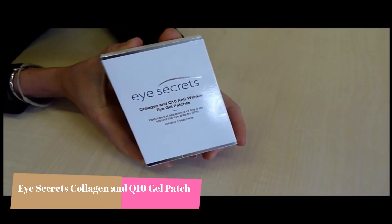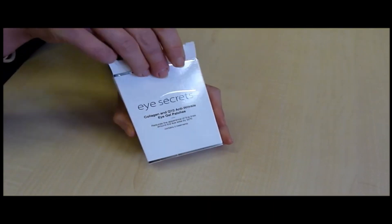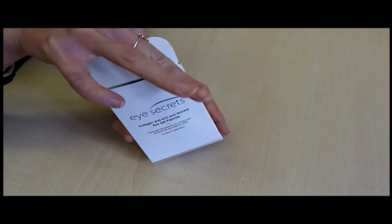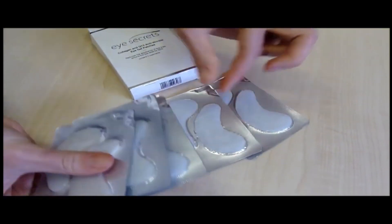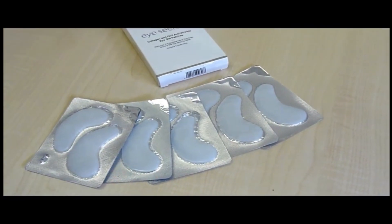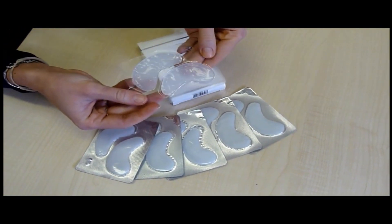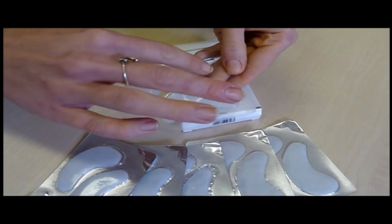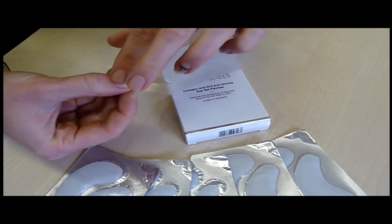The iSecret eye gel patches work to reduce the appearance of fine lines and wrinkles on your skin and to revitalise the delicate skin areas around your eyes. The patch gets to work in just 15-20 minutes. Whilst it is applied to the areas under your eyes, it intensively moisturises, nourishes and hydrates your skin whilst working to restore the skin's elasticity, leaving your skin looking and feeling rejuvenated.